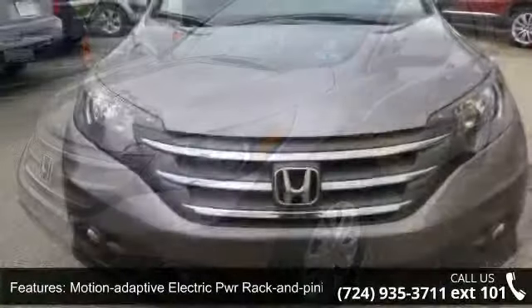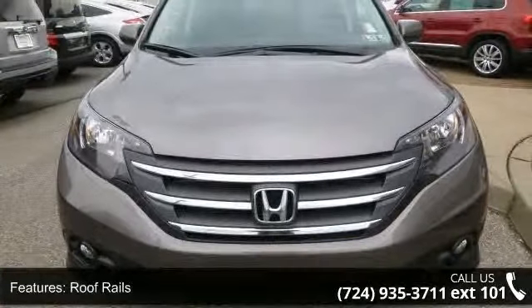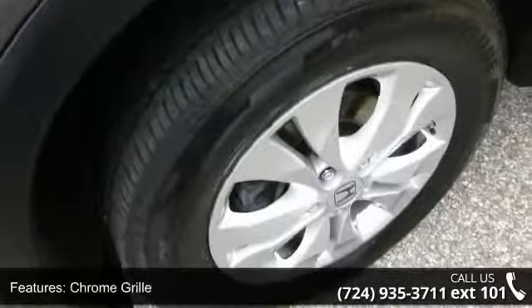Additional features include roof rails, chrome grille, and fog lights. Let us put you in the driver's seat today. Call or click to schedule a test drive.